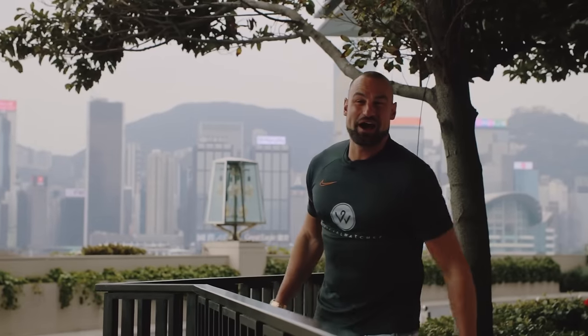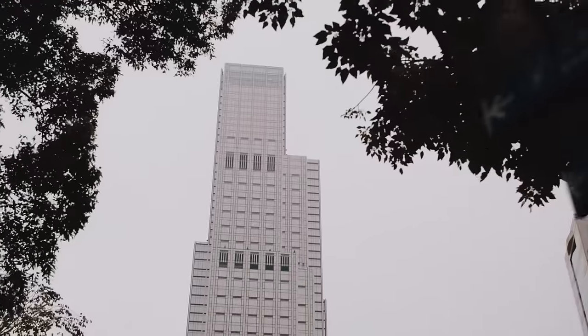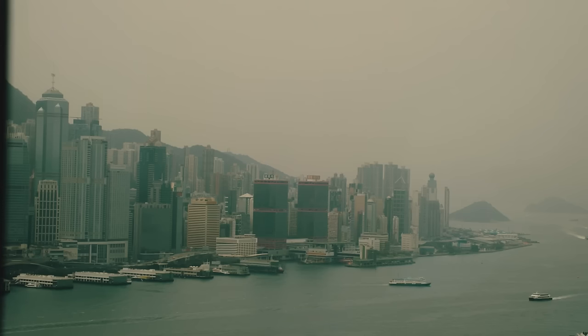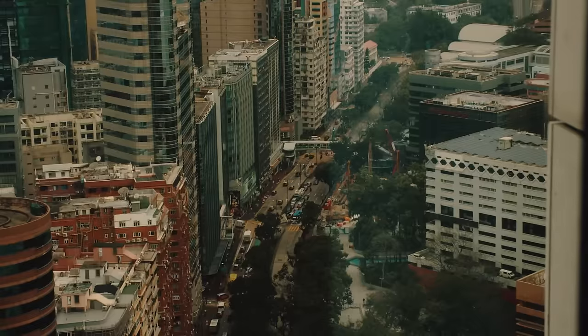Good morning guys. We are here on day one at the amazing Rosewood Hotel in Hong Kong. It's easy to think of Geneva when trying to conjure up the largest watch market in the world, but it's actually here in Hong Kong, which is estimated to export five billion dollars of luxury watches just last year.